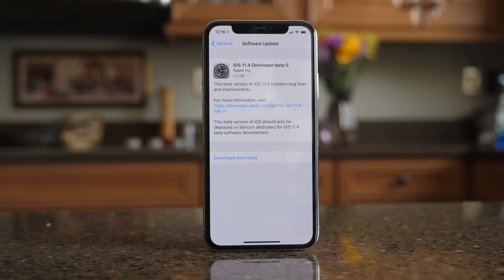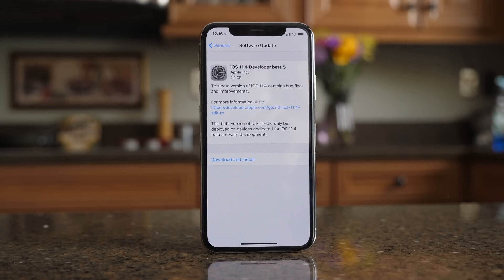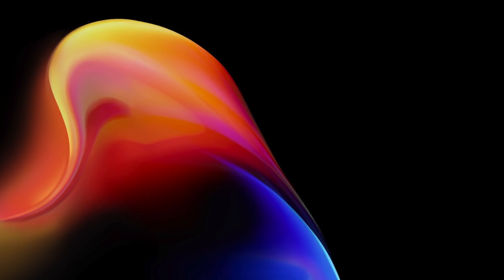Since iOS 11.4 has been in testing for a few weeks now, there are four big features coming when it launches. First up is a new Product Red wallpaper for iPhone 8 and iPhone 8 Plus — that's only available on iPhone 8 devices.